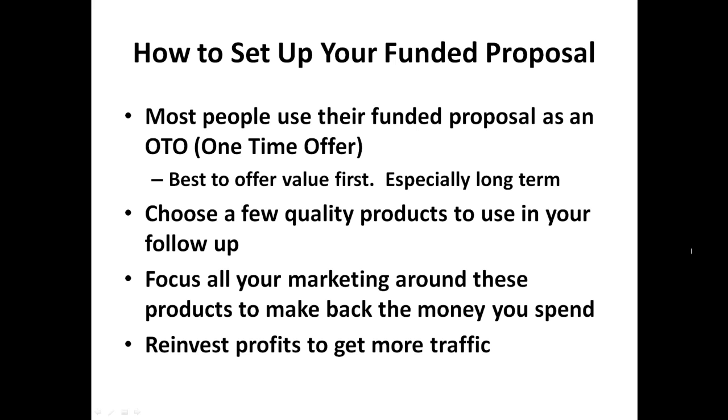Once you get this down, it might take a little bit of tweaking to find the right product, but once you nail this, you're set — you honestly are.